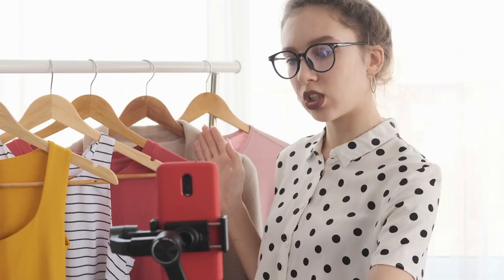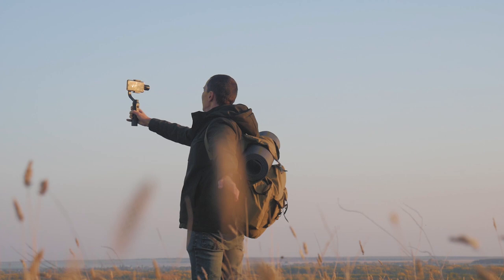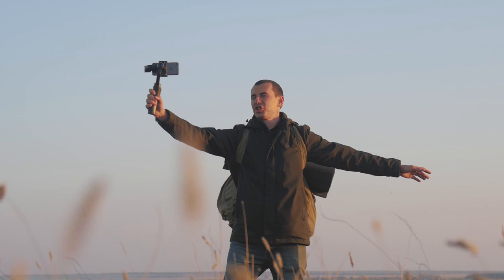So how do they compare when it comes to performance? Well, gimbals definitely offer more reliable, efficient stabilisation. But if you're operating on a tight budget, a steadicam can still produce great results when shooting on the move.